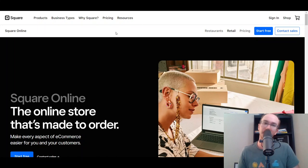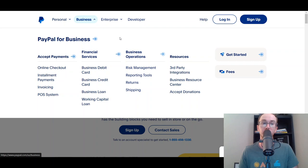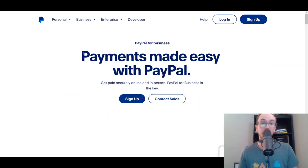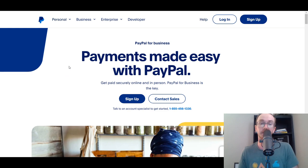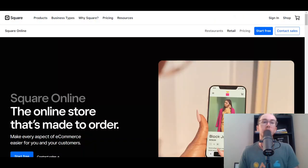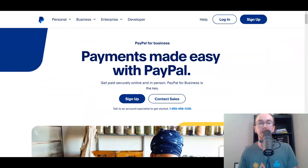The nice thing about PayPal is that they have more international offerings. If you're looking to accept payments internationally, PayPal supports many more countries than Square. Both accept a good amount of different countries, but PayPal has more international options because it is super popular and widely used internationally.